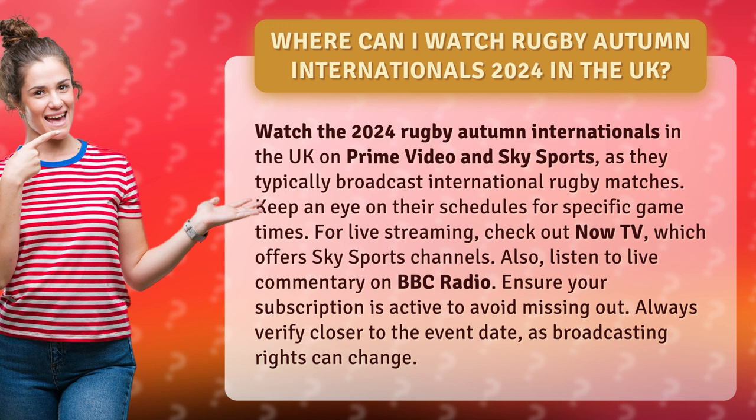For live streaming, check out NOW TV, which offers Sky Sports channels. Also, listen to live commentary on BBC Radio. Ensure your subscription is active to avoid missing out. Always verify closer to the event date, as broadcasting rights can change.